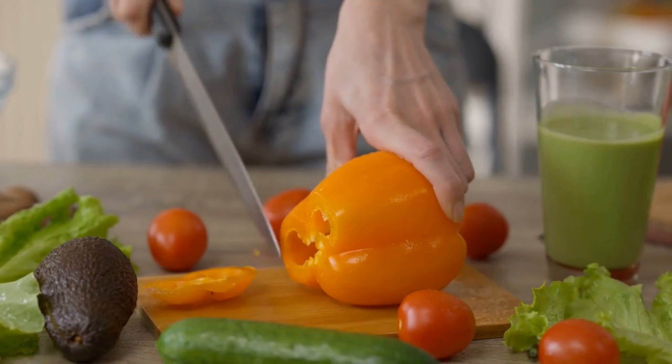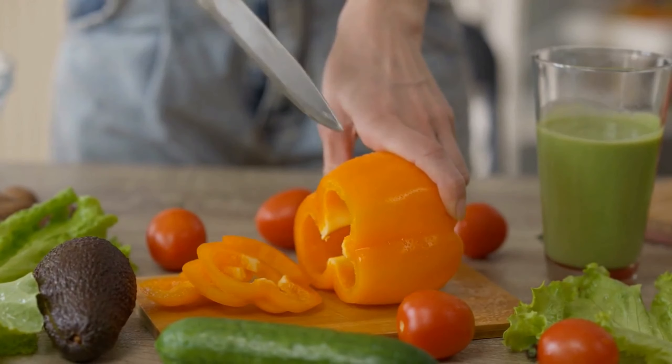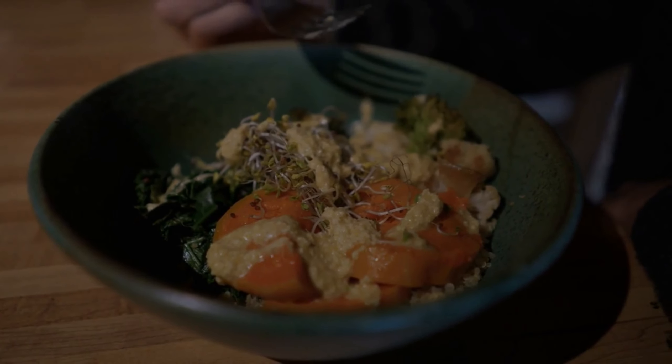This flavorful and nutritious dish is not only quick and easy to make, but also a perfect option for a healthy lunch or dinner. It's important to pair it with a lean protein such as grilled chicken or tofu to make a complete meal.